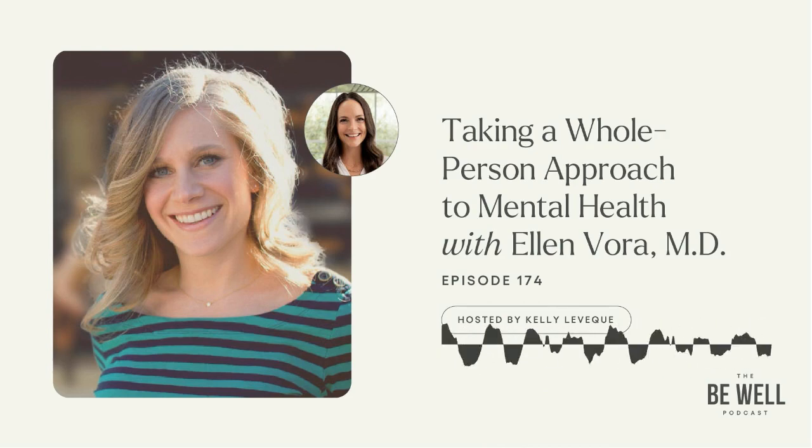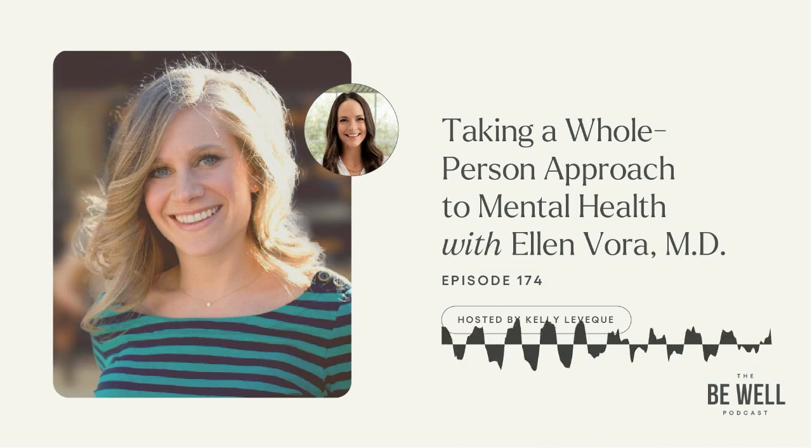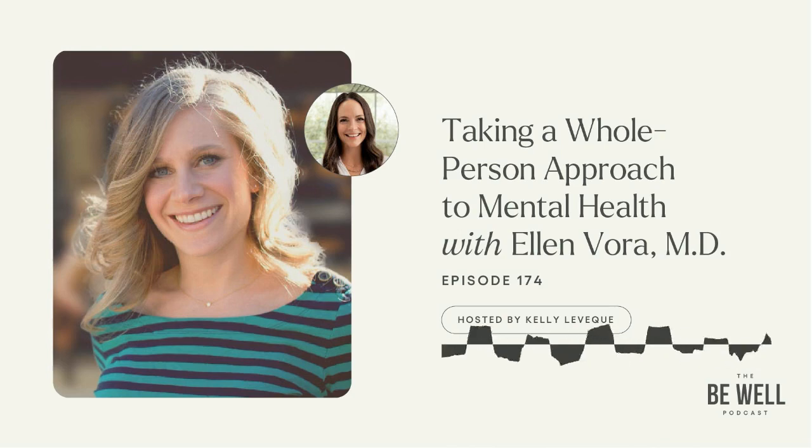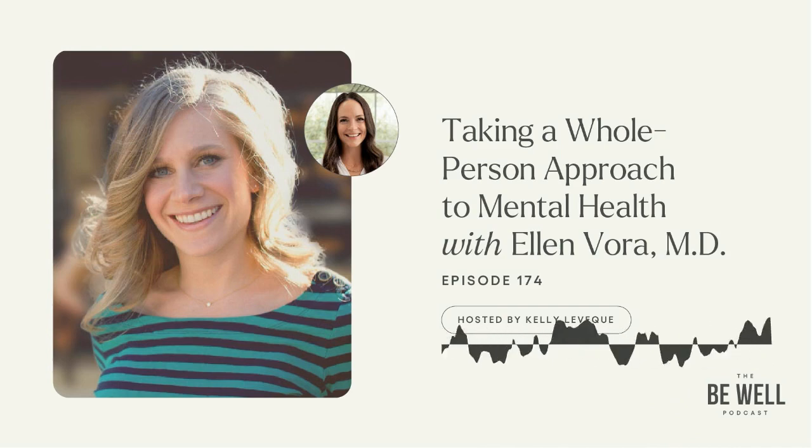Dr. Ellen, welcome to the show. I'm so excited to have you. Today we're going to go deep into your specialty, which is the anatomy of anxiety. So many of us coming out of COVID have dealt with anxiety, and with every life change — whether you're having children or starting a new job — we can have waves of this feeling and it's unsettling. I've been following along online and it's just a pleasure. Thank you for donating an hour of your time to me.